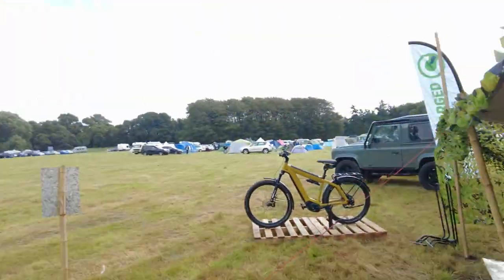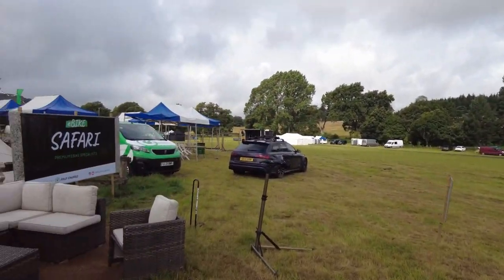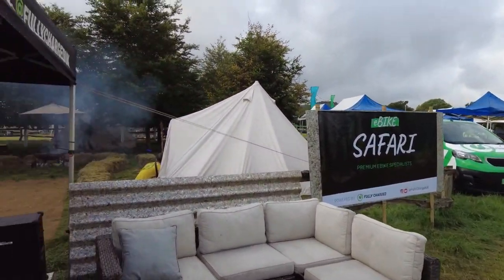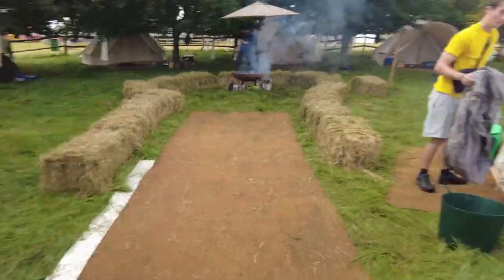Bikes are fully charged and ready to go. We're just trying to persuade people to ride in the wet, but as we say in the industry: there's no such thing as bad weather, it's just bad preparation. So we'll see how they go.